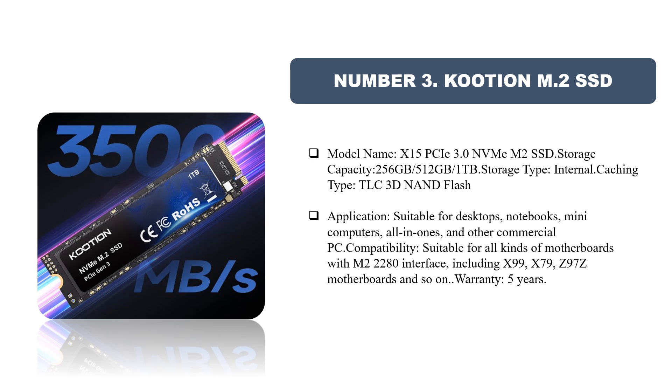Number three: Cushion M.2 SSD, model name X15. PCIe 3.0 NVMe M.2 SSD available in 256GB, 512GB, and 1TB storage capacities. Storage type is internal, caching type is TLC 3D NAND flash. Suitable for desktops, notebooks, mini computers, and all-in-ones. Compatible with all motherboards featuring an M.2 2280 interface, including X99, X79, and Z97 Z motherboards. Warranty: 5 years.